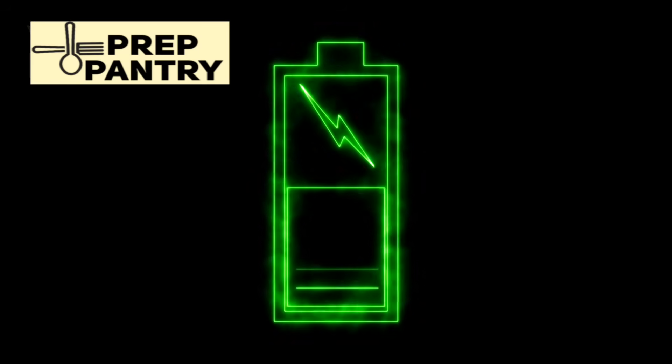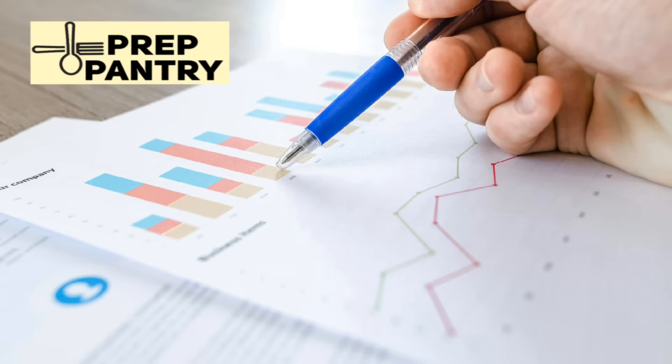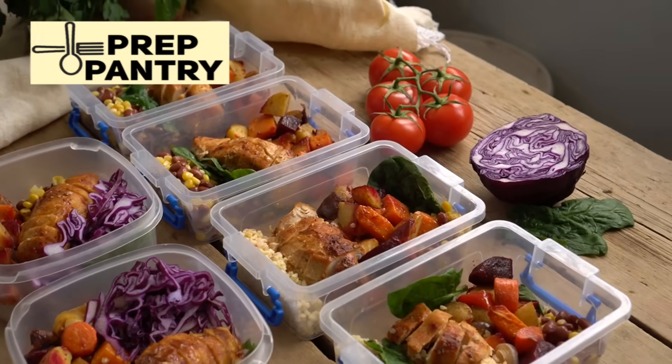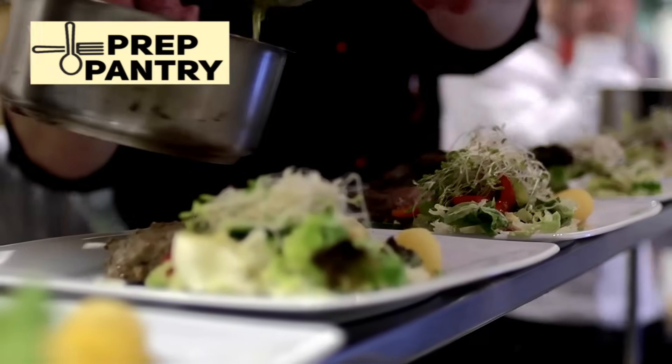That's your complete guide to backup power preparedness. If this helped clarify how much backup power you really need, smash that like button and let me know in the comments what your biggest power preparedness challenge is. Subscribe to Prep Pantry for more practical prepping advice that won't break your budget, and I'll see you in the next video where we'll dive into food storage strategies that actually work in the real world.